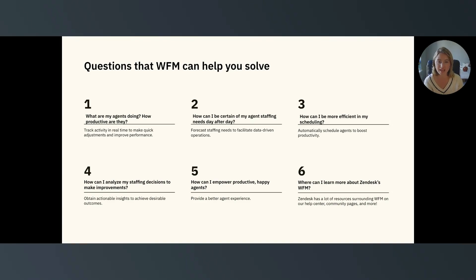Question four: how can I analyze my staffing decisions to make improvements? You can get executive-level insights on your team's performance and drill as deep as you need to. You can also create unique dashboards that let you know when time-sensitive metrics are dropping, so you can pivot as needed.